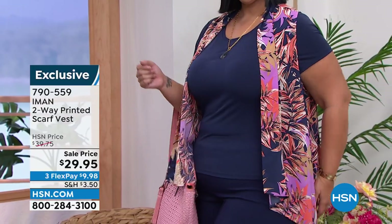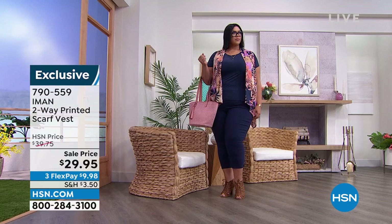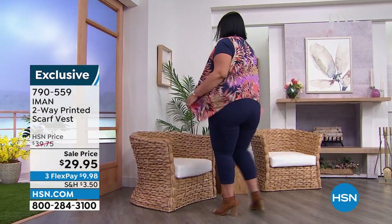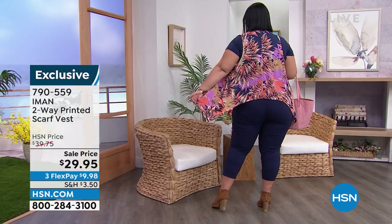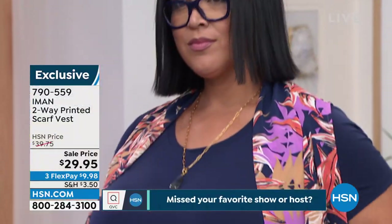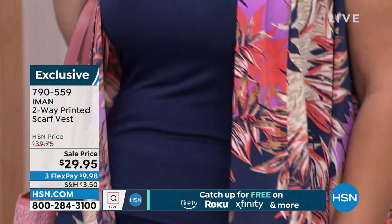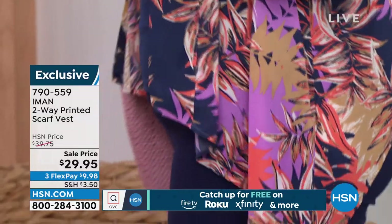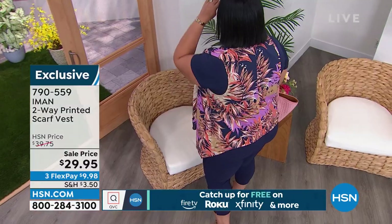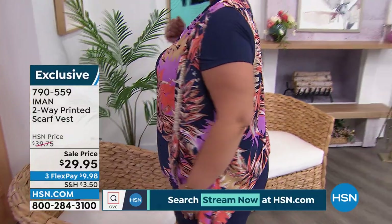You can take it off and wear this as a scarf — it's designed to be played with two ways. That's something Iman really wants: to make sure we're having fun with our wardrobe, playing around with pieces we love and wearing them with different things we already have, or maybe picking up some of the wonderful things we have here on the show today.